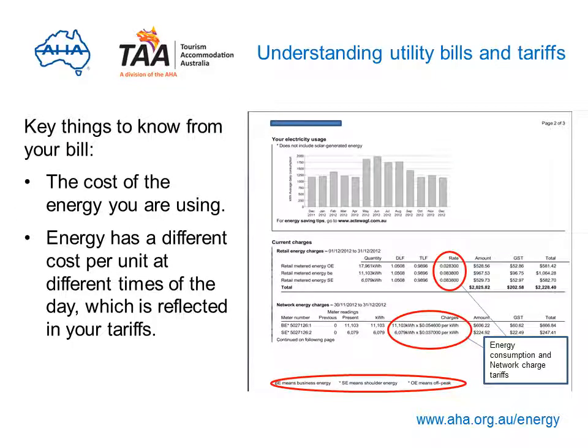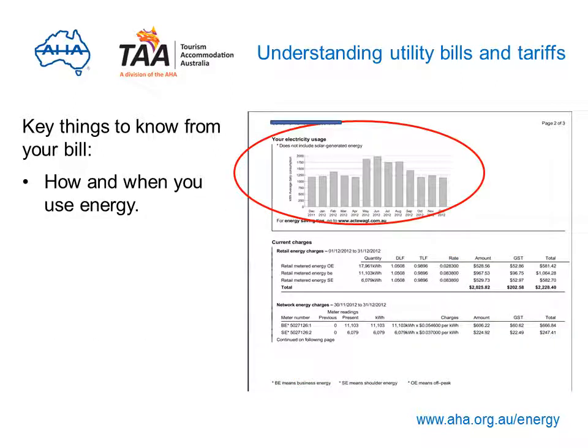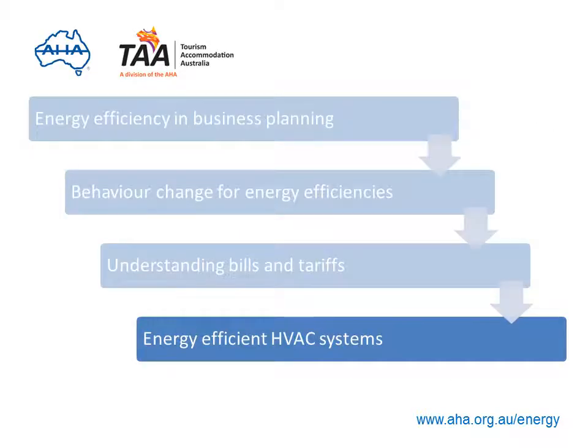There are some key things to know from your bill, like the cost of energy — energy has a different cost per unit at different times of the day as reflected in your tariffs, and your retailer can tell you when tariffs start and end. Knowing your peak demand and how it relates to your average demand is also important. Your energy use varies across the year, and understanding this puts you in a better position to negotiate better rates with your retailer. To find out more, download the Understanding Energy Bills and Tariffs Guide, or stay online for heating, ventilation and air conditioning efficiencies.